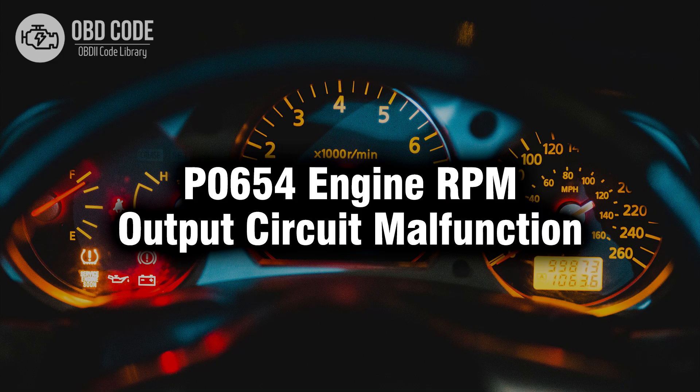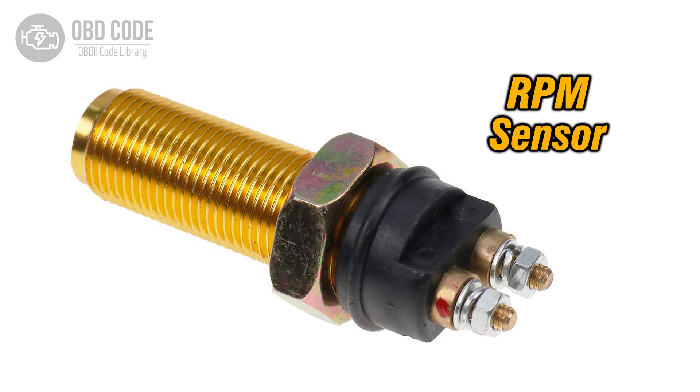Welcome. In this video we will talk about code P0654, its symptoms, causes and possible solutions. The P0654 trouble code indicates a malfunction in the engine RPM output circuit. This circuit is responsible for providing the engine control module (ECM) or powertrain control module (PCM) with data regarding the engine's RPM (revolutions per minute). If the ECM or PCM detects a fault or inconsistency in this circuit, it will trigger this trouble code.